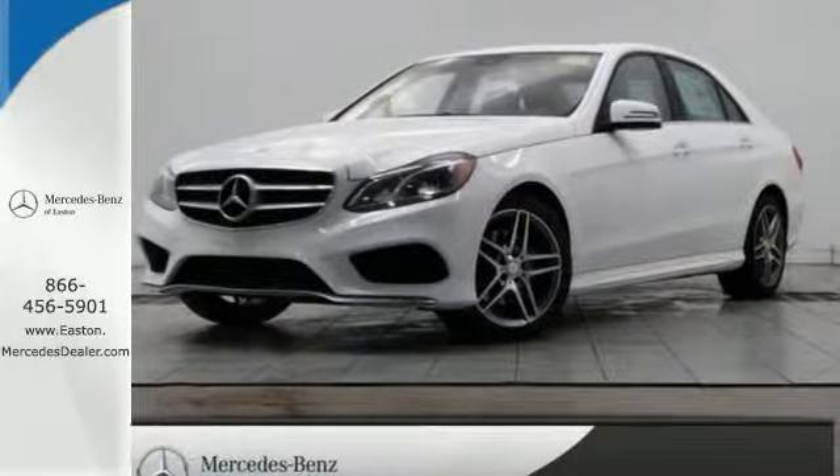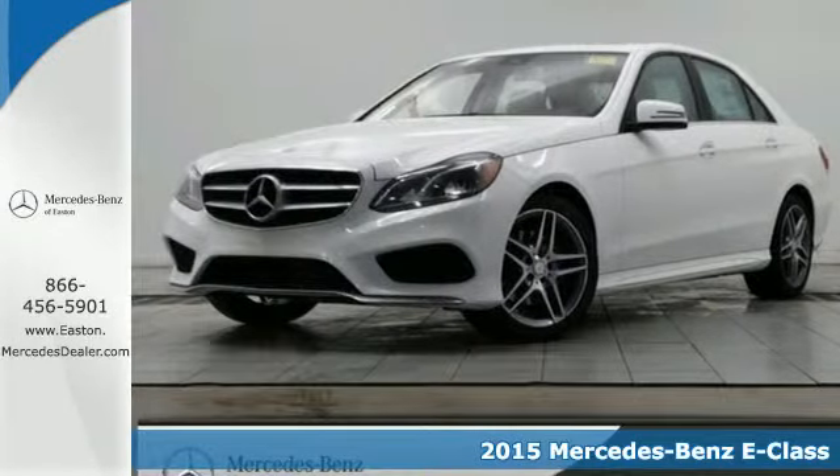Click the link below to schedule a test drive. Here's a 2015 Mercedes-Benz E-Class.